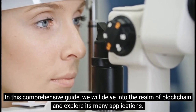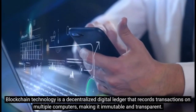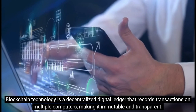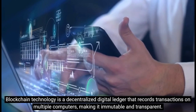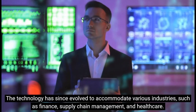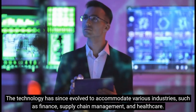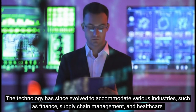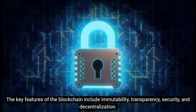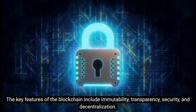Blockchain technology is a decentralized digital ledger that records transactions on multiple computers, making it immutable and transparent. The technology has since evolved to accommodate various industries such as finance, supply chain management, and healthcare. The key features of blockchain include immutability, transparency, security, and decentralization.